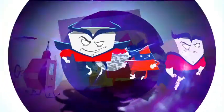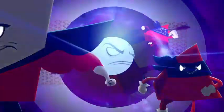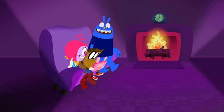Simple shapes join together, create! Super complex shapes, you know are really great! You know are really great! Come along now with the Geometrics from the Third Dimension! I get to totally watch that again.